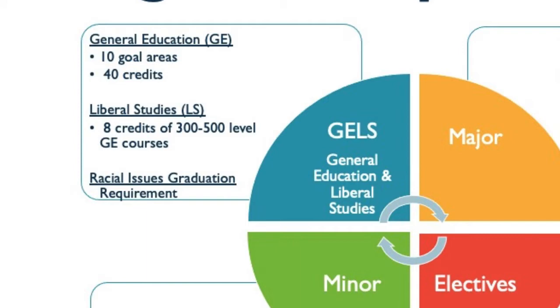These goal areas cover content from communication, math and natural sciences, social and behavioral sciences, arts and humanities, ethics and civic responsibility, and people and the environment. The liberal studies requirement includes eight credits of general education coursework completed at an advanced upper division level. The GELS requirement is the foundational learning that provides an opportunity to look at information in the world through a variety of disciplines and perspectives.